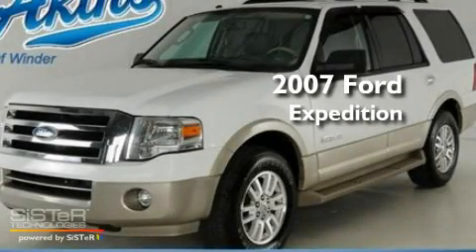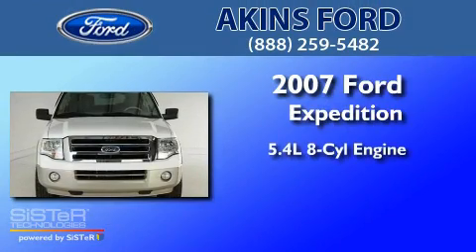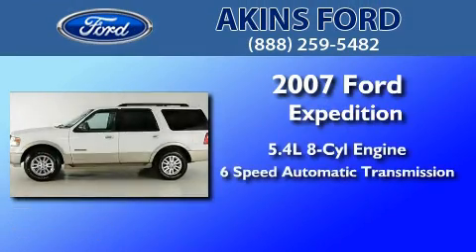This is a certified pre-owned 2007 Ford Expedition. It has a 5.4-liter 8-cylinder engine and a 6-speed automatic transmission.